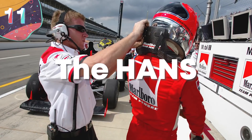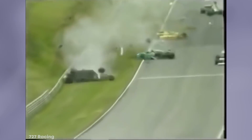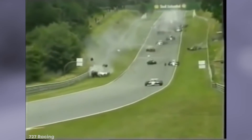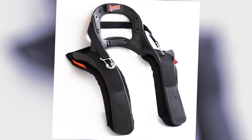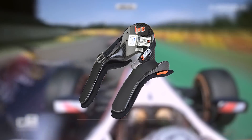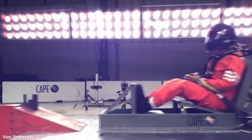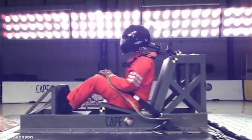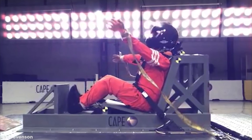Number 11: The HANS. Nothing is worse than an accident on the track, and for many years, one such event could easily lead to the death of a driver. However, in 2003, F1 made steps to stop this by introducing the HANS — a U-shaped shoulder collar made of carbon fiber and attached to the helmet by two elastic straps. It helps prevent serious skull and spinal injuries in the event of a crash, with basilar skull fractures being the number one injury it could prevent.